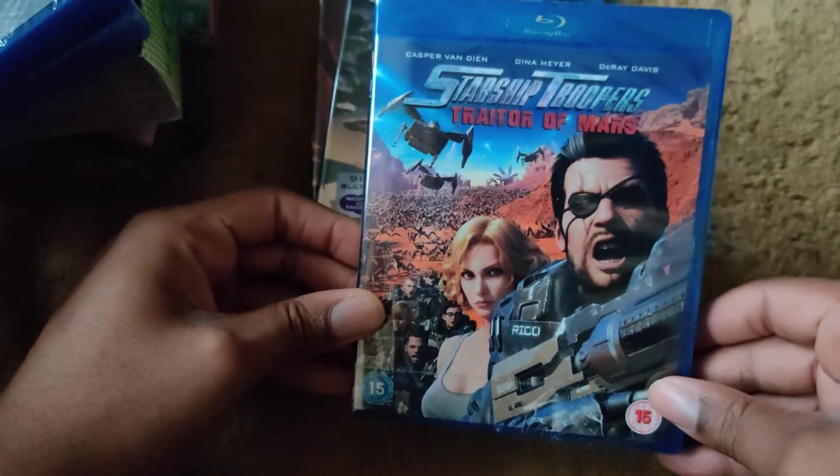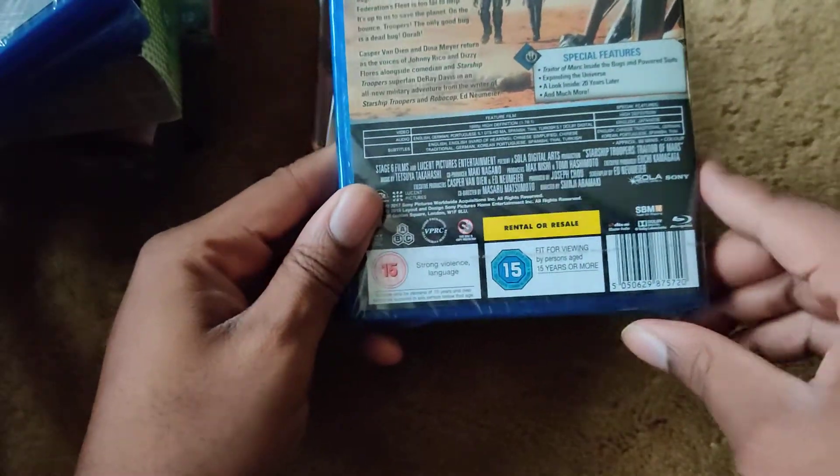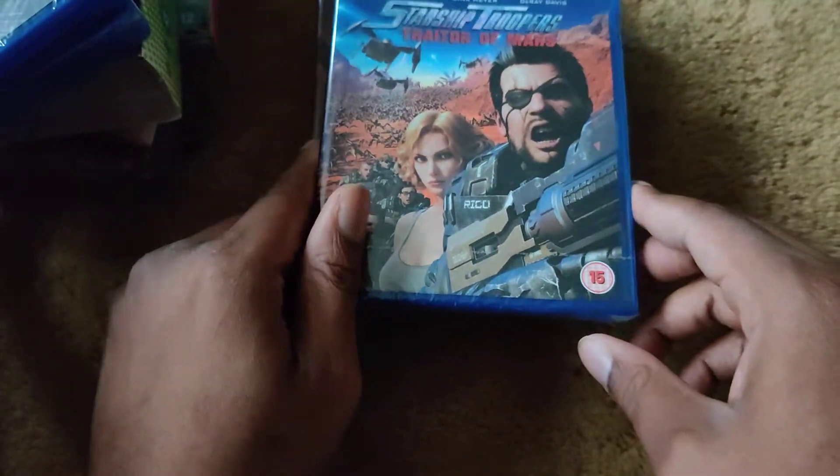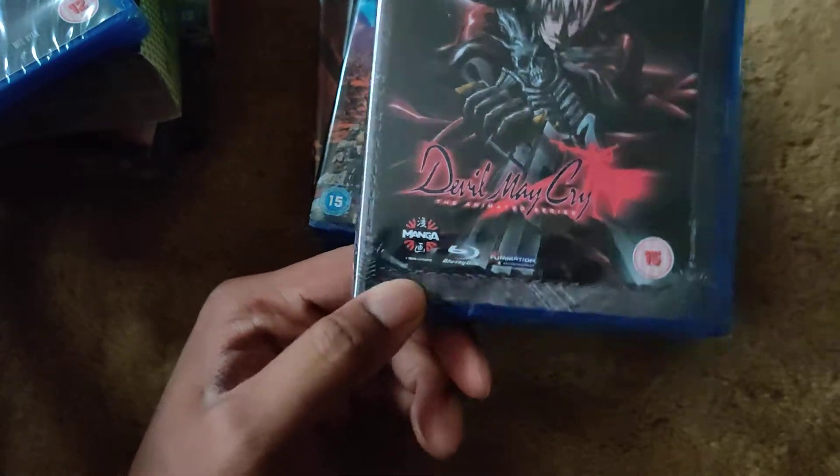I also got Starship Troopers: Traitor of Mars — here's the front, spine, and back. With both of these I'll note that I now have more or less every CG film Sony has put out — some connected to video games, some to other things — like the Resident Evil CG movies, all three, and Final Fantasy CG movies, all three. These two round out that collection. Next is Devil May Cry, the complete anime series — also a Black Friday pickup.